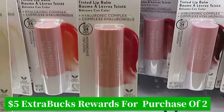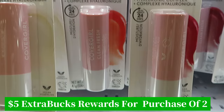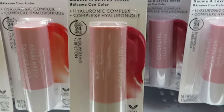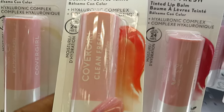I have so many clear glosses, but this is a tinted lip balm so it gives you a little color, a little tint. I think I'm gonna go with this orange coral kind of look — yeah, I'm gonna go with this one.